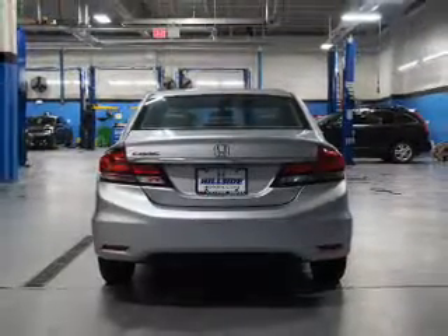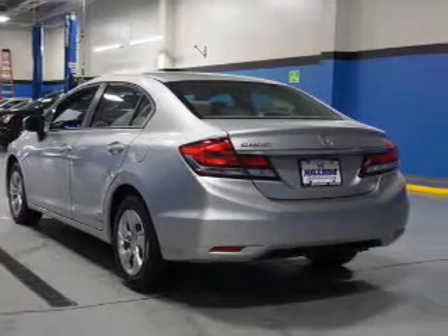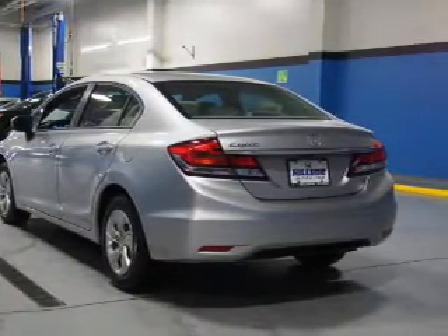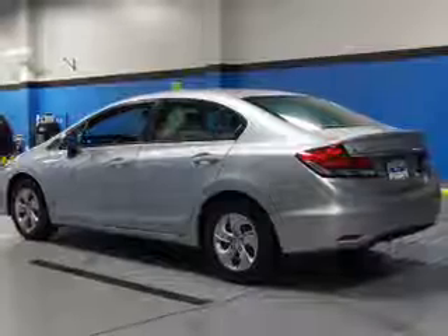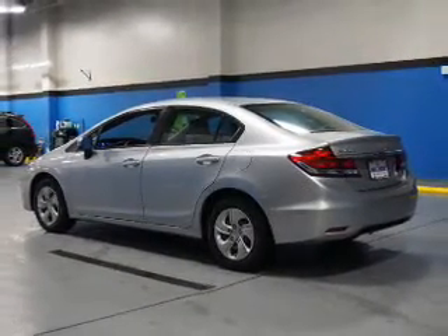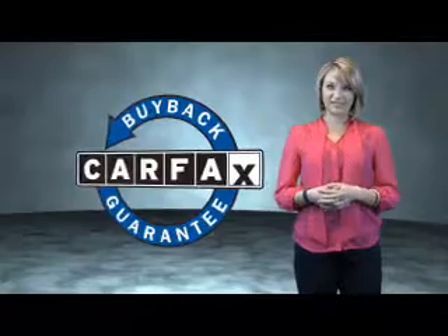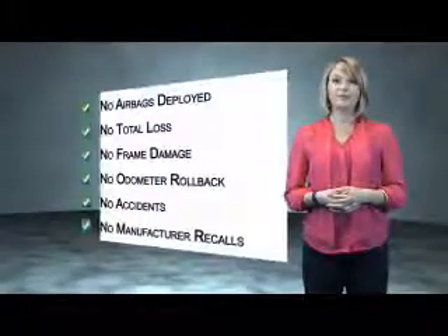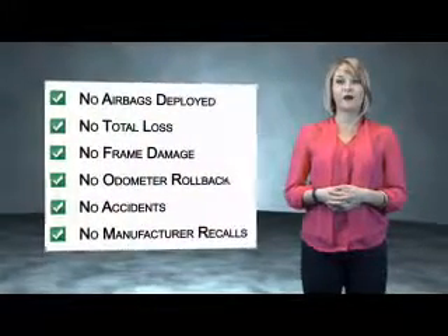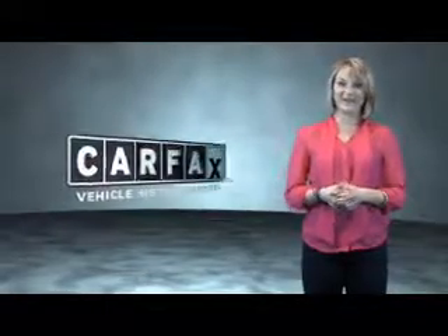Rest easy knowing this vehicle comes with a Carfax vehicle history report from Carfax, the most trusted provider of vehicle history information. Great quality at a great price. Call or click to contact us today. This is a Carfax One Owner Vehicle which qualifies for the Carfax Buy Back Guarantee. Be sure to find a complimentary copy of the Carfax Vehicle History Report online or contact the dealership. Show me the Carfax.